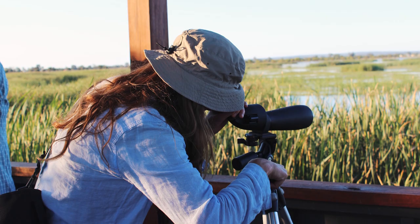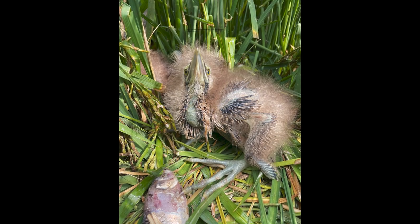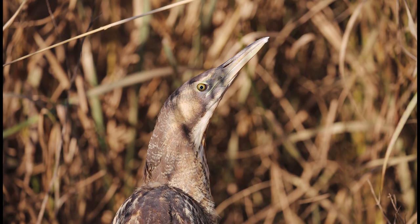They're all unique and a bit different, but they have one thing in common: bitterns. Bitterns are heard at all three through the summer and spring when we hear the booming and, of course, occasionally we get to see them.